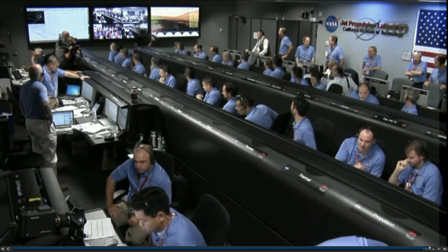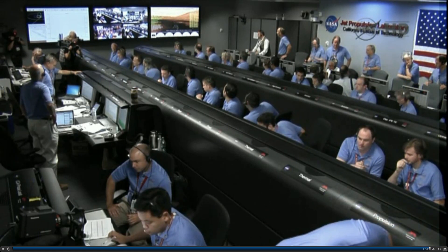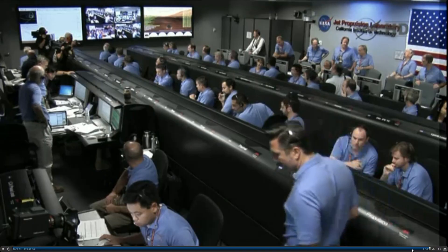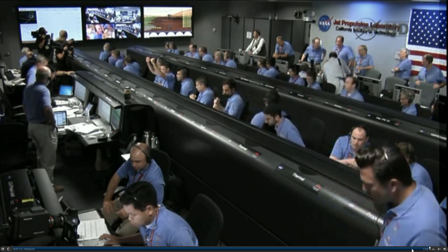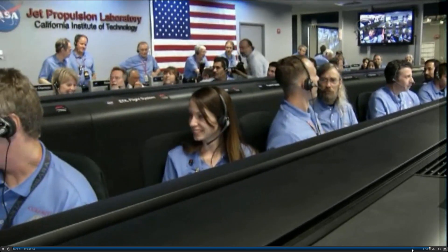Down to 50 meters per second. 500 meters in altitude. Standing by for sky crane. Down to 10 meters per second, 40 meters altitude. Sky crane has started. Descending at about 0.75 meters per second as expected. Expecting bridle cut shortly.